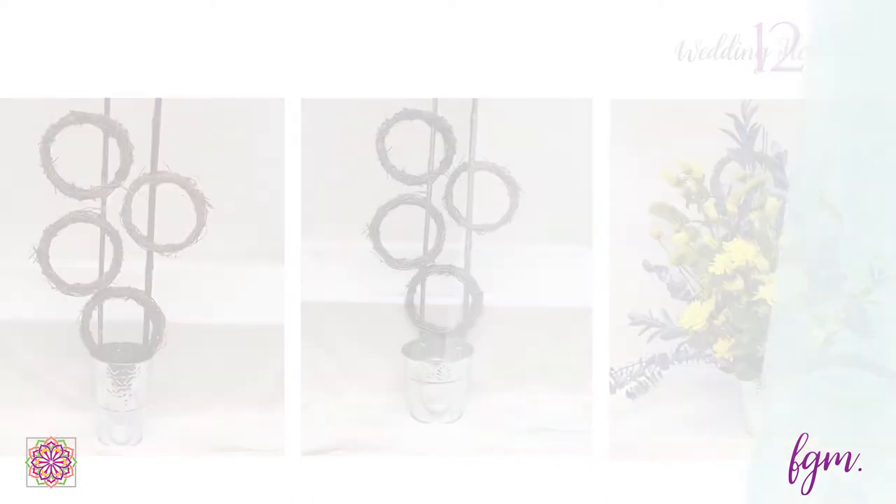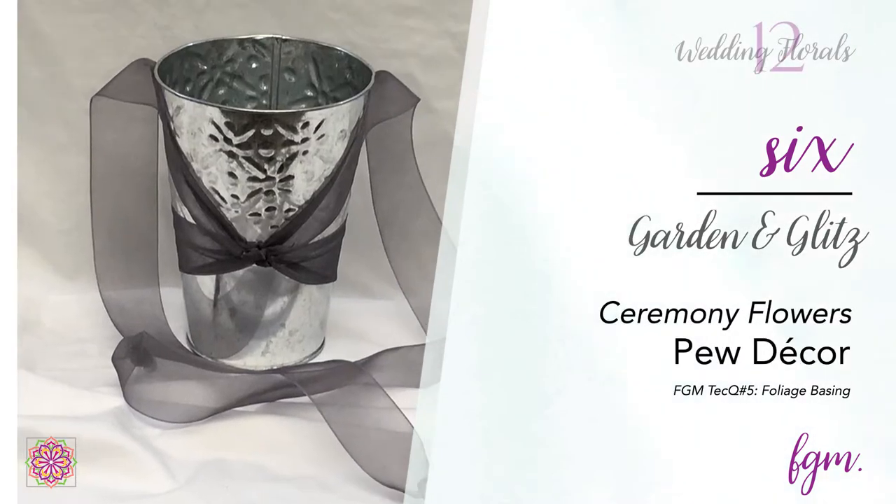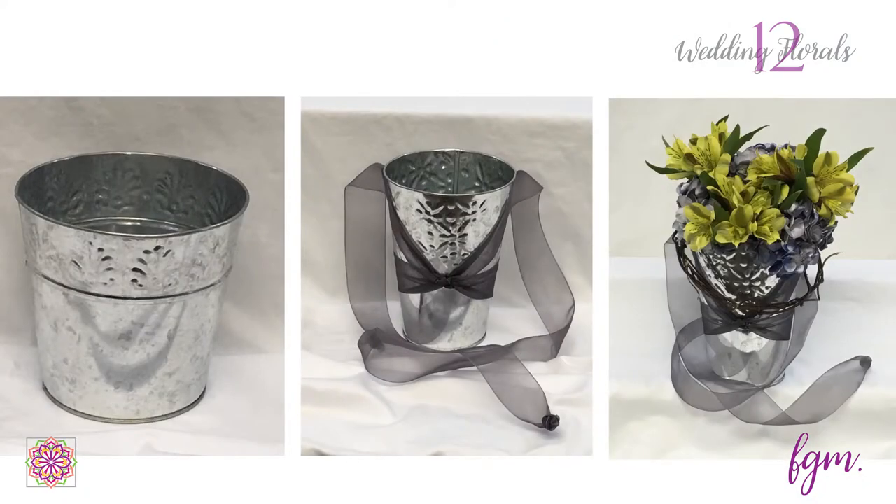For pew decor, ribbon was wrapped around a tall tin and anchored using double-faced tape. A base of foliage, a vine embellishment, and lightweight flowers were added in. We exchanged tins with the altar arrangement — it just made more sense when we began to design. Both tins have plastic liners to hold water.